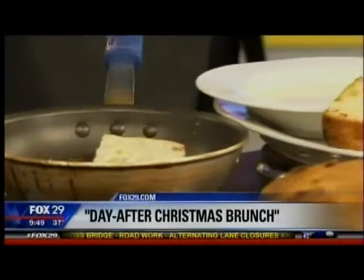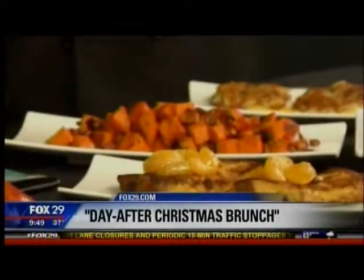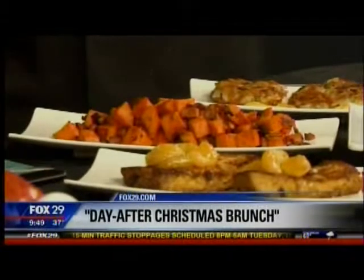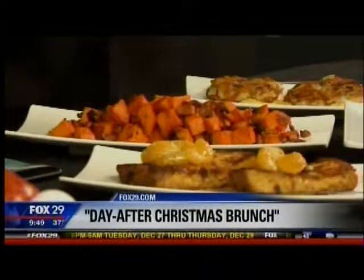Right here we have sweet potatoes — sweet potato hash. We use the leftover ham and roasted sweet potatoes, and we get the flavor from sautéing down onions and the ham and a little bit of bacon. So you put a little savory in with the sweet potatoes. That's correct. It goes very well with eggs.